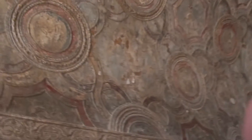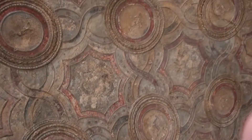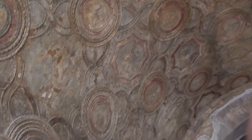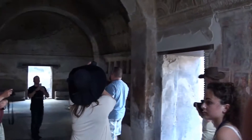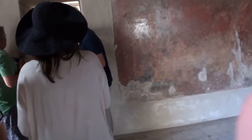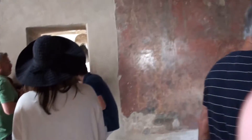And look at the roof with the original plastered borders - look at this. Amazing, yeah? Now, the bath complex was divided in three sections: cold bath room, tepid bath room, and hot bath room. If you look at the roof, it had a shape of a dome - it was a blue color with a hole in the center.